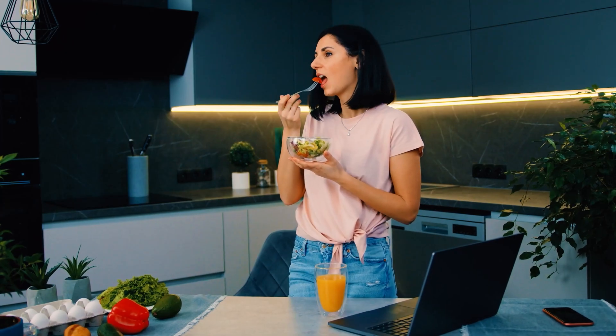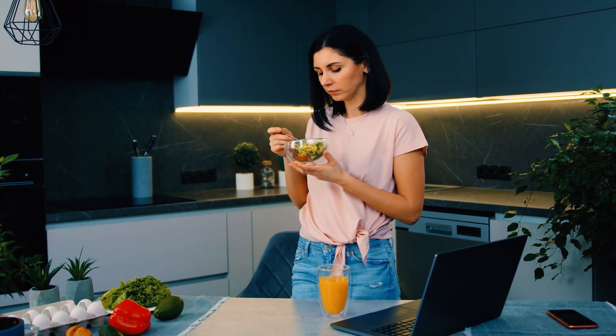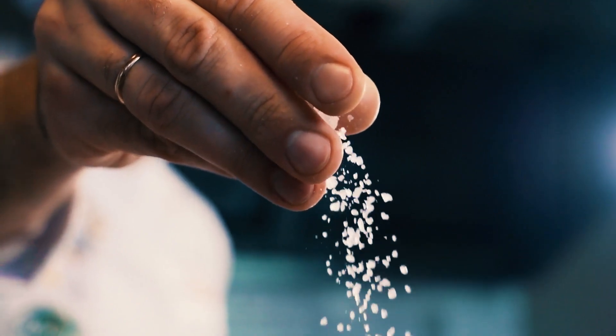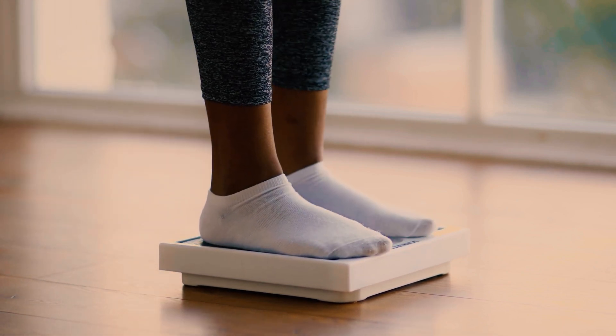These symptoms can indicate a life-threatening situation. The good news is that high blood pressure can be managed and even prevented through lifestyle changes and, if necessary, medication. Simple steps like reducing salt in your diet, exercising regularly, managing stress, and maintaining a healthy weight can make a big difference.